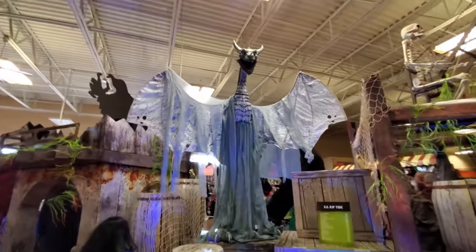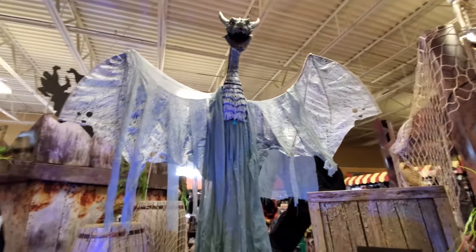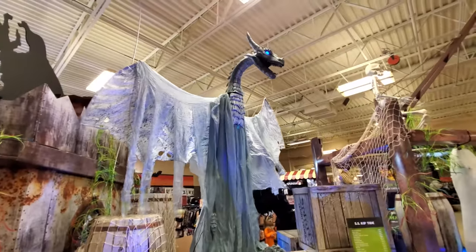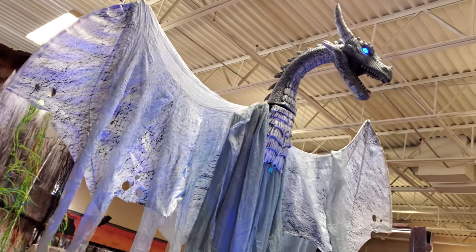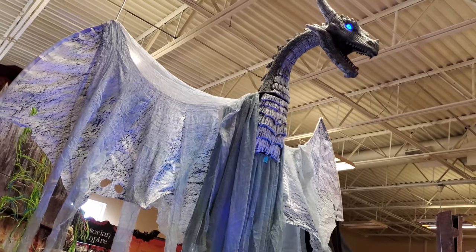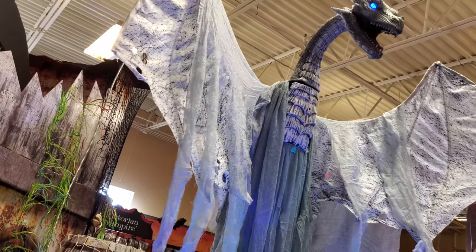Oh, there's the dragon again — I think this is the third place I've seen him. He's not working... wait, there we go, I was stepping on the wrong one. Ice blue eyes. I love how you can hear his wings — flapping in the wind.